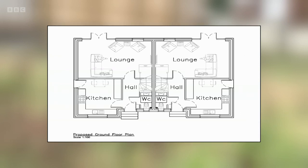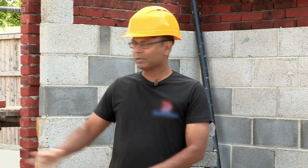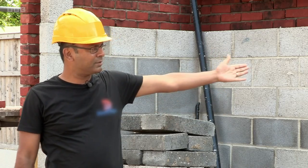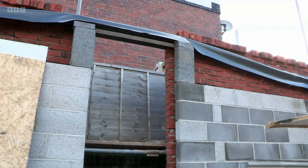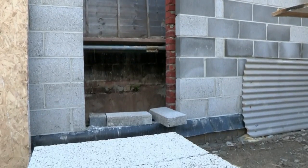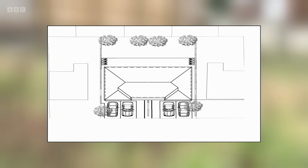It'll be a typical three-bed semi-attached layout with the kitchen, lounge, and a cloakroom on the ground floor. On the first floor, you'll have all the bedrooms and the family bathroom. For the back of the house, this is going to be the garden. On the left is the alleyway to take out your bins, and the door is the access to the kitchen. The property comes with parking on-site so you don't have to park on the street.